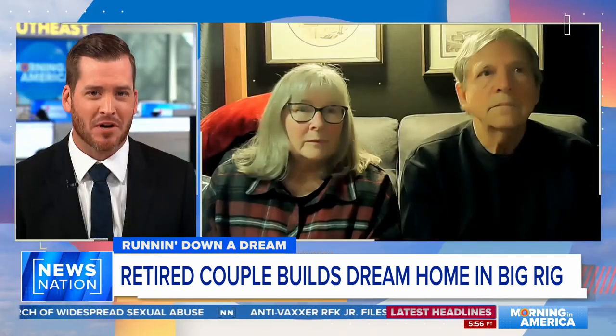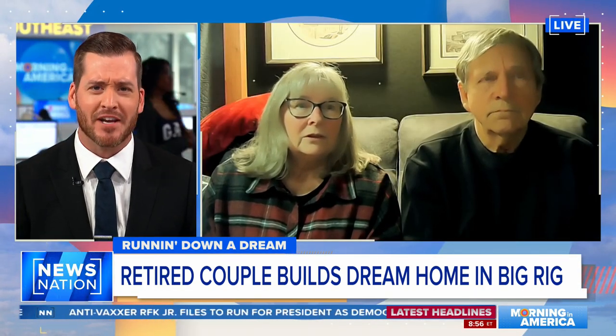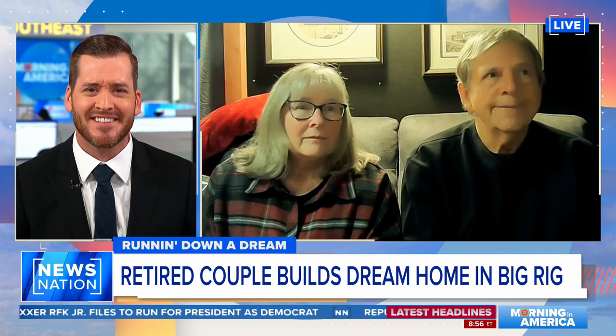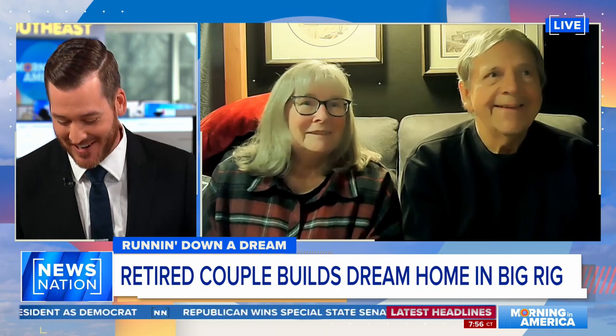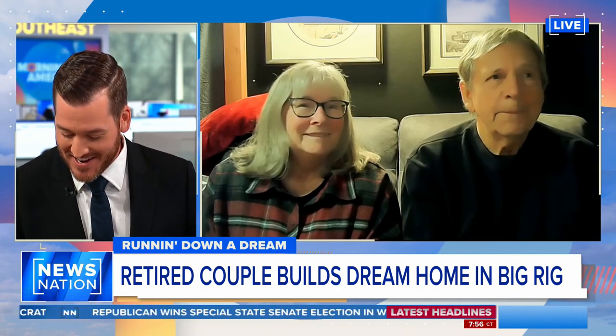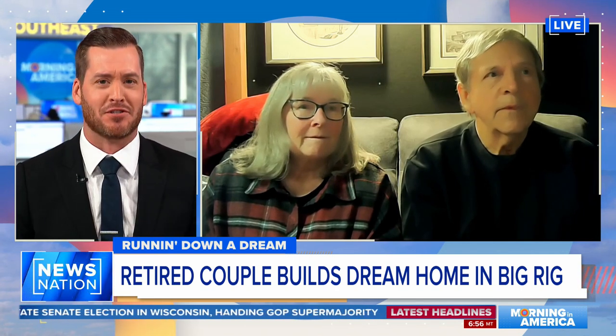We're going to give you a tour. We want to welcome the couple in now — they're joining us from British Columbia. How are you finding yourselves in Western Canada? Cold and wet. Sounds like Vancouver. So this is not an RV, this is not a mobile home. This is the Nomad Monster.